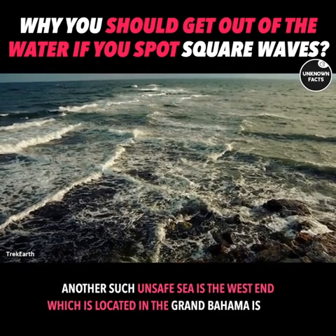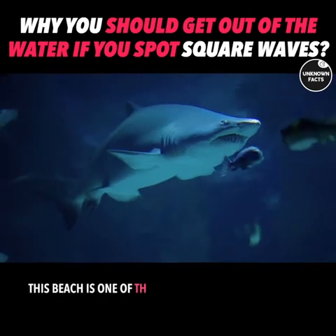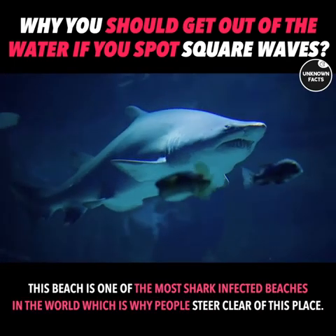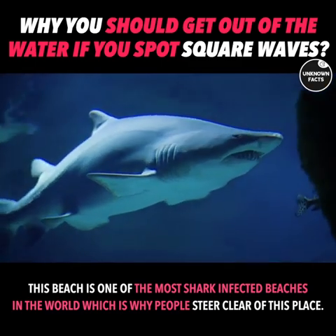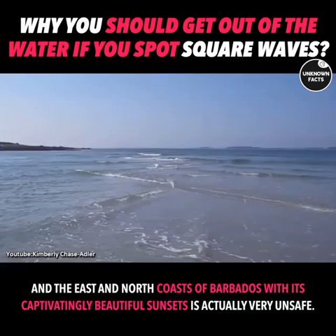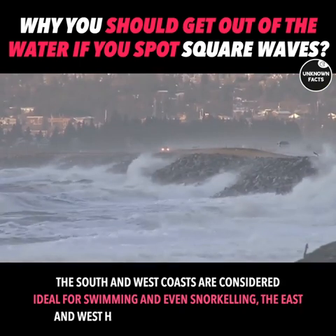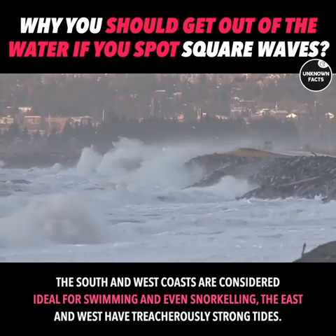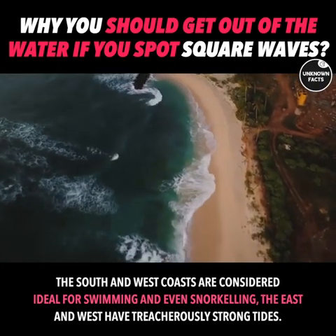Another unsafe sea is the West End, located on Grand Bahama Island. This beach is one of the most shark-infested beaches in the world, which is why people steer clear of it. The east and north coasts of Barbados, with their captivatingly beautiful sunsets, are actually very unsafe. The south and west coasts are considered ideal for swimming and snorkeling, while the east and north have treacherously strong tides.